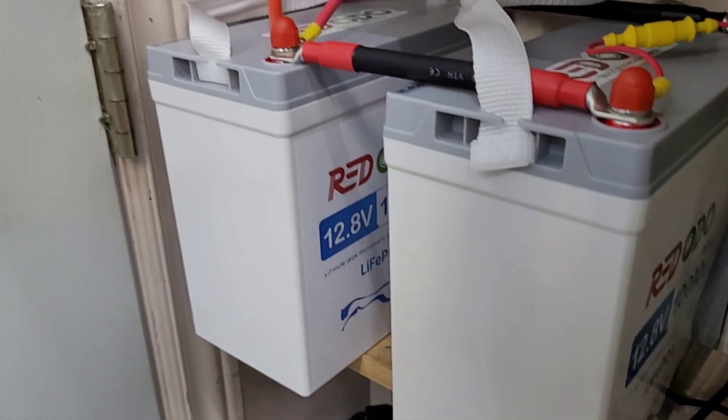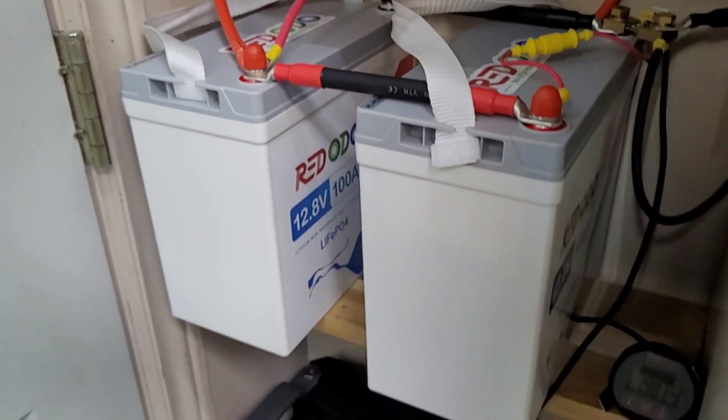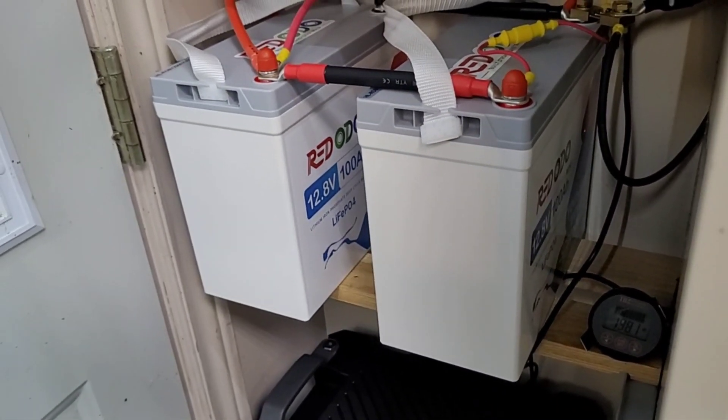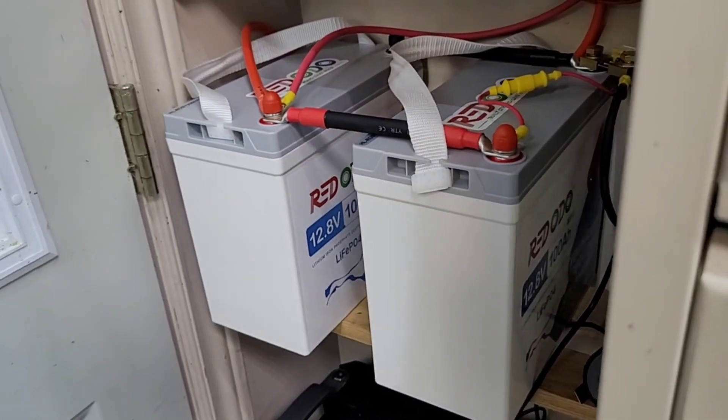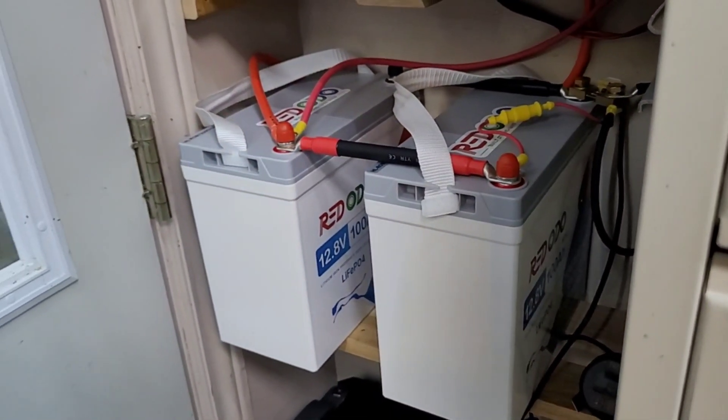Overall the Ridotto minis did really well in the test. I've been using these for a while but just haven't filmed much of it, and I really do like this size of battery — nice and compact. I'm going to put two of these in my boat for the trolling motor. Check out the Ridotto website if you're interested.